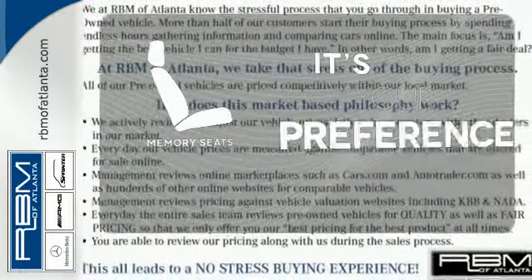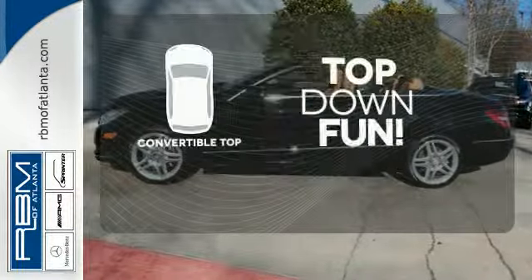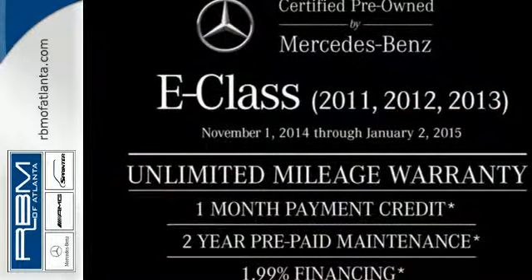The memory seats will adjust to your preferred position, so you are always riding comfortably. Go topless with this convertible. The stunning Mercedes E-Class represents the pinnacle of technology, performance and luxury.